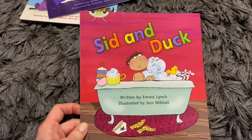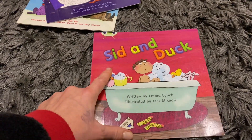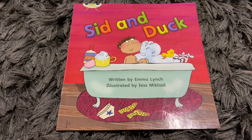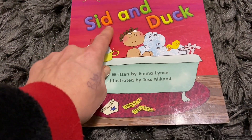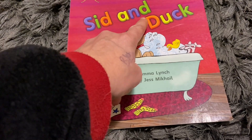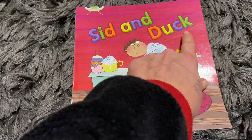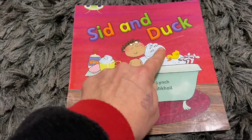Your children might come home with these CBC books. We call them CBC books because quite often they are full of words that can be sounded out, or with the occasional key word that the children would have already learned. S-I-D. Sid. A-N-D. And. D-A - got two letters that make one sound here. D-A-K. Duck. Sid and duck.